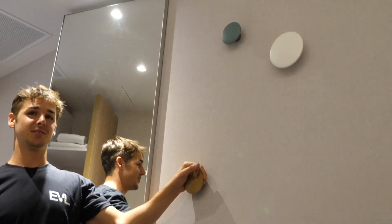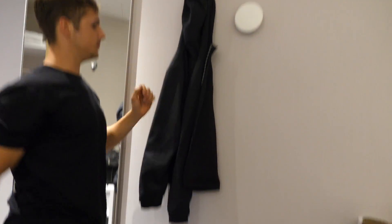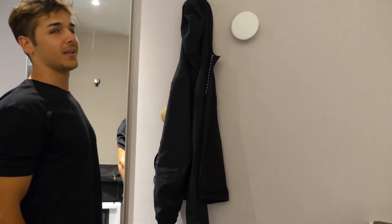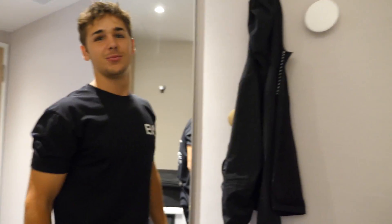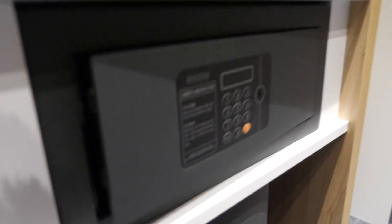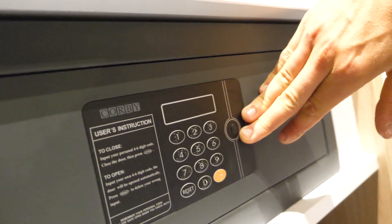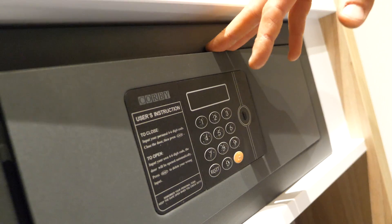There's also a refrigerator but you need to put in a code and it's not really that cold anyway. You put your stuff in and it stays at room temperature — you just have to hope for the best.